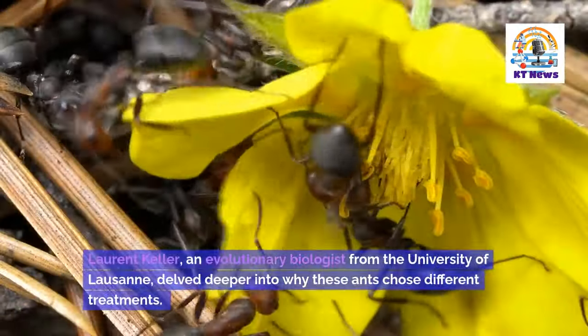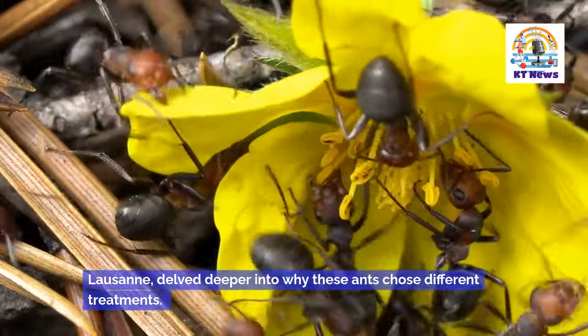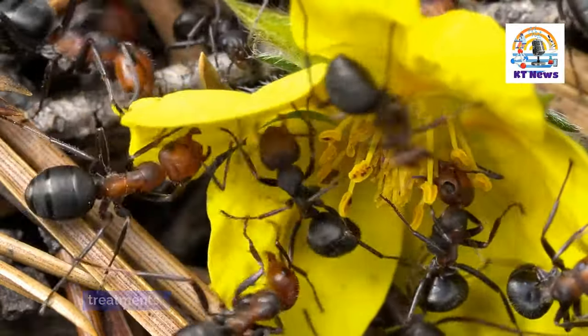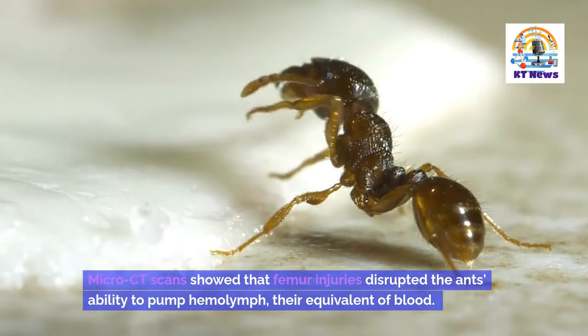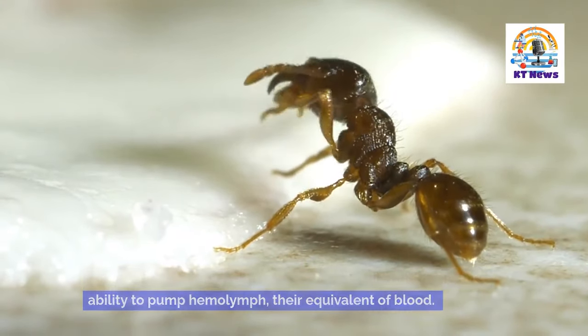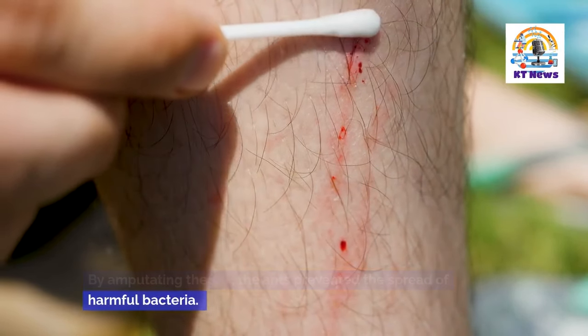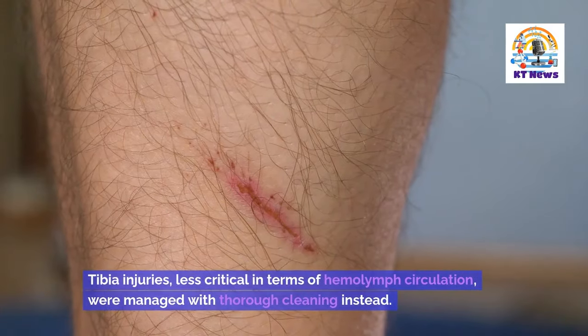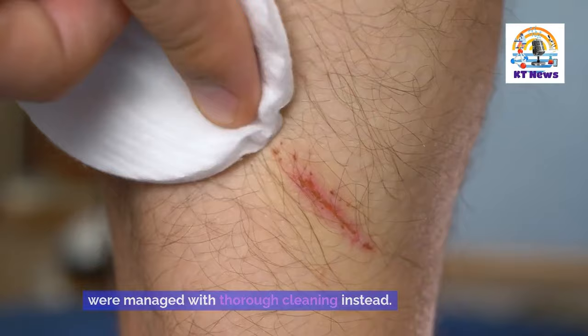Lauren Keller, an evolutionary biologist from the University of Lausanne, delved deeper into why these ants chose different treatments. Micro-CT scans showed that femur injuries disrupted the ants' ability to pump hemolymph, their equivalent of blood. By amputating the leg, the ants prevented the spread of harmful bacteria. Tibia injuries, less critical in terms of hemolymph circulation, were managed with thorough cleaning instead.